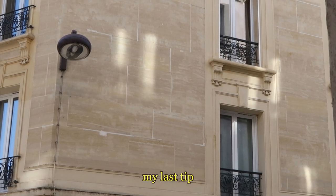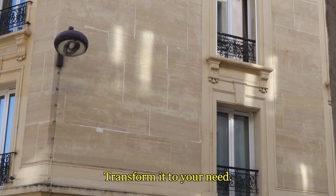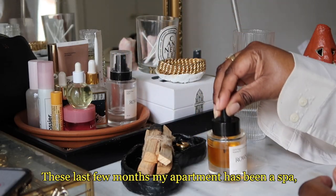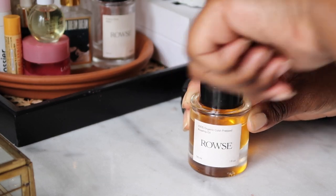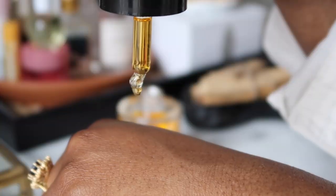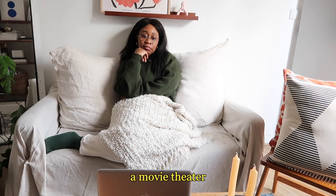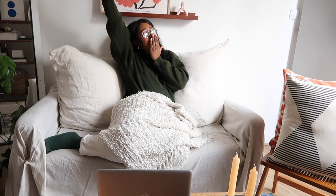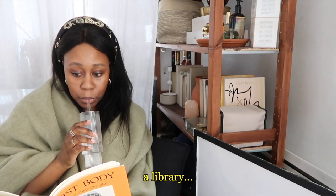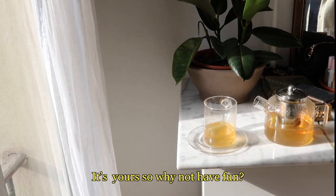Finally, my last tip is to remain playful about your space and transform it to your needs. These last few months my apartment has been a spa, a movie theater, a library — just anything I needed it to be. It's yours, so why not have fun?